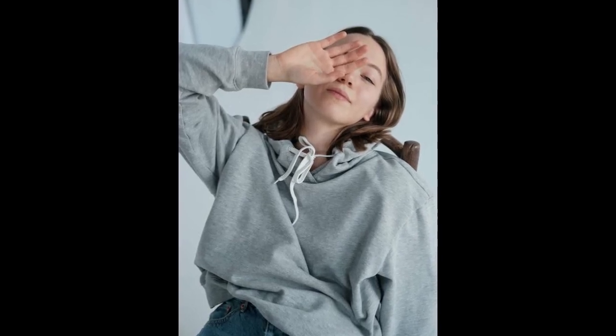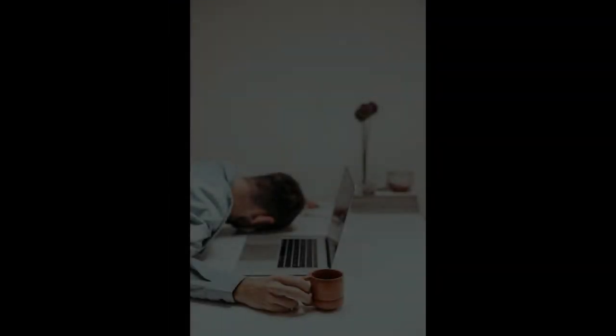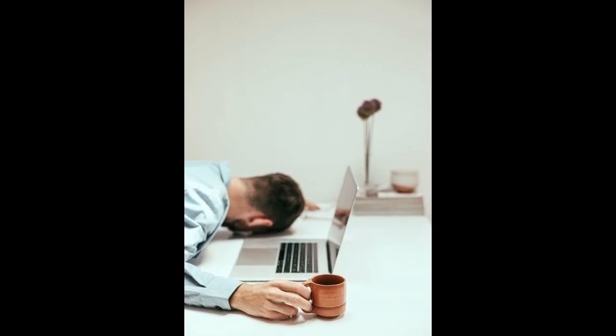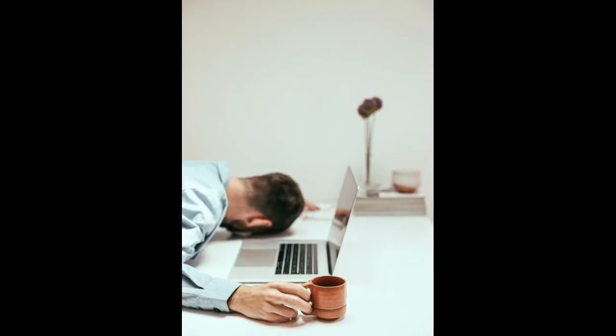7. Listen to music. Playing music can also be a way to get rid of sleepiness during the day. Choose music with loud strains and energetic beats to stimulate hearing in the brain and keep you awake. If you work in a room with other co-workers, be sure to wear headphones so you don't disturb other people.